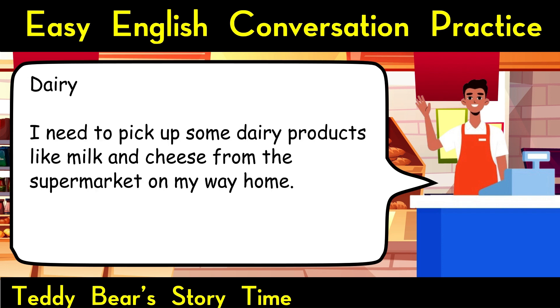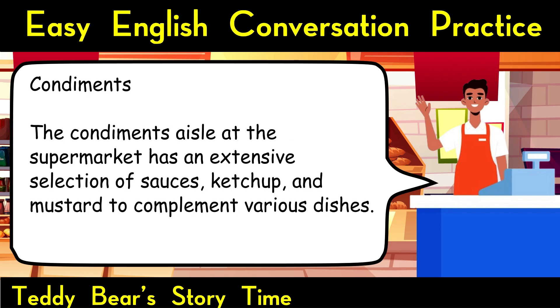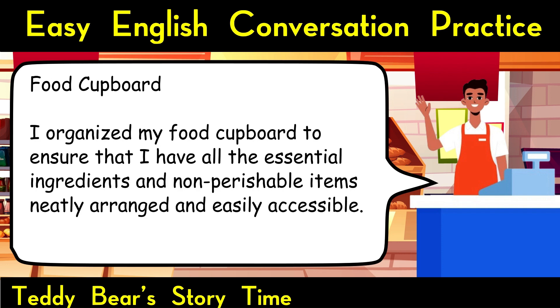Dairy. I need to pick up some dairy products like milk and cheese from the supermarket on my way home. Condiments. The condiments aisle at the supermarket has an extensive selection of sauces, ketchup, and mustard to complement various dishes. Food cupboard. I organized my food cupboard to ensure that I have all the essential ingredients and non-perishable items neatly arranged and easily accessible.